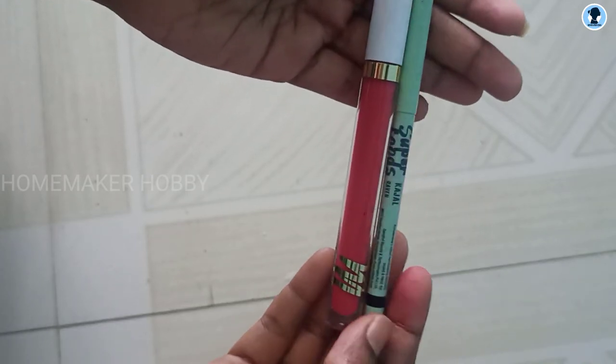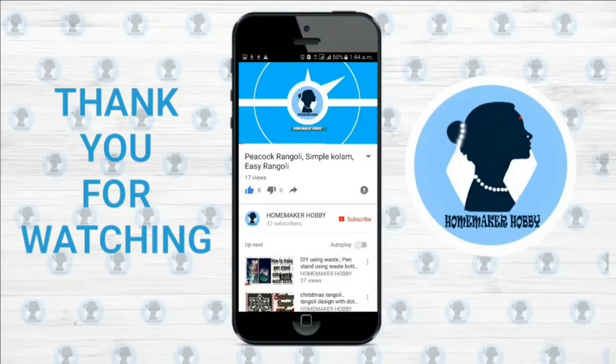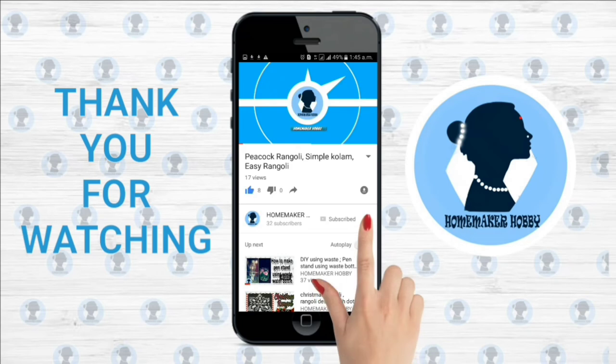Thank you for watching! For more videos, please subscribe to my channel and click the bell icon for future notifications. Thank you!